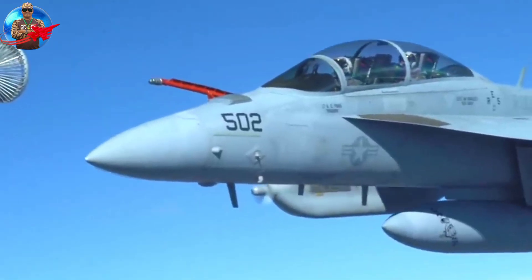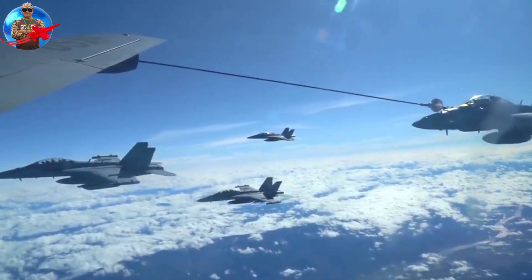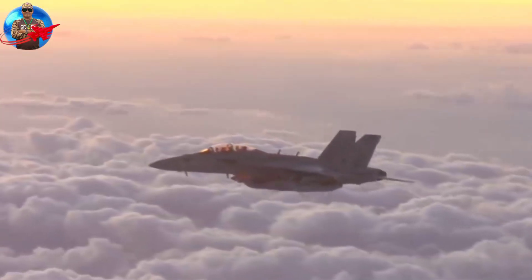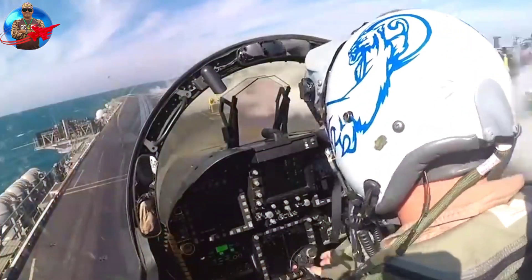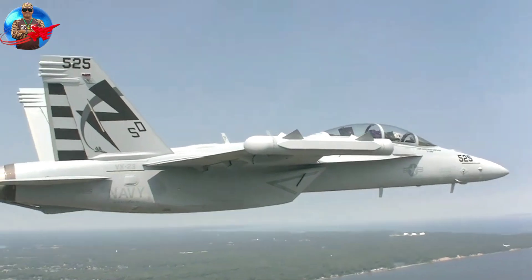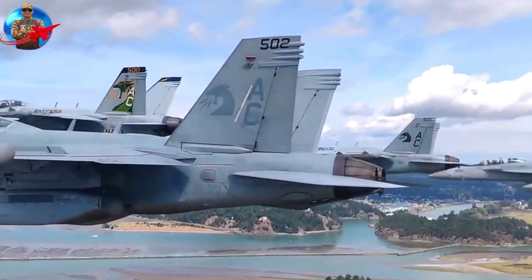In 2010, three squadrons — VEC-132, 141, and 138 — transitioned from the Prowler to the Growler and were declared safe for flight. Scorpions from VEC-132 deployed to Iraq as an expeditionary squadron from NAS Whidbey Island in the fall of 2010, while Shadowhawks from VEC-141 deployed in the spring of 2011 aboard the USS George H.W. Bush.